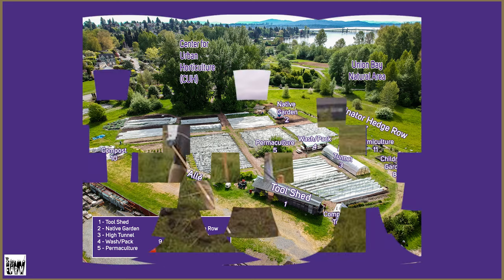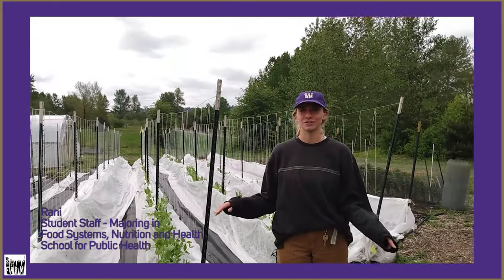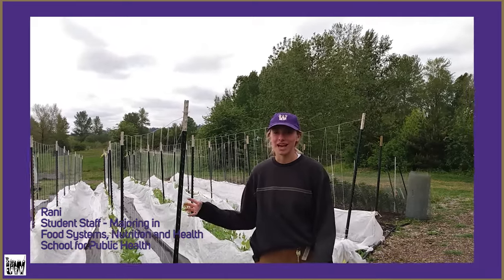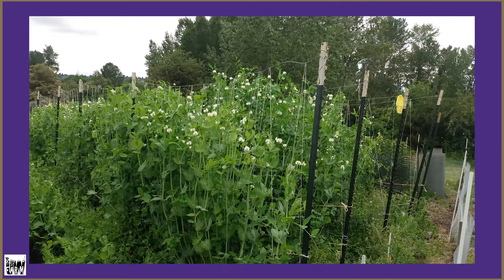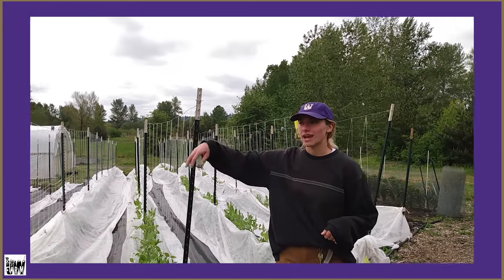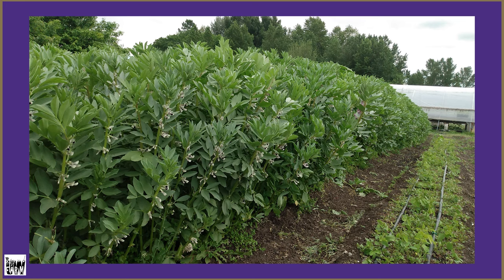The farm first started — this was the only plot that we had, just a small area — but over time the farm has grown a lot. Now we have way more plots here at the Center for Urban Horticulture location, and what this means is that we can do a big crop rotation. So every season, each plot will grow its own type of plant family. This year, this plot is the Poaceae plant family. Season by season we'll rotate them around, which is really good for soil health and nutrients because different plants will be taking or giving specific nutrients from the soil.